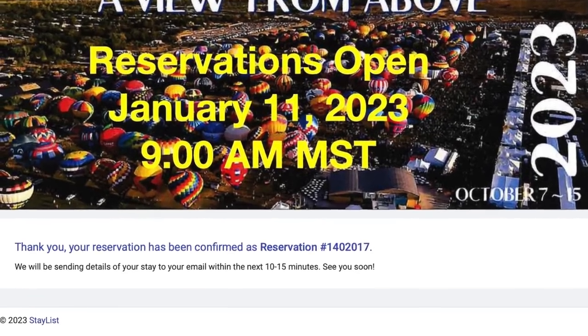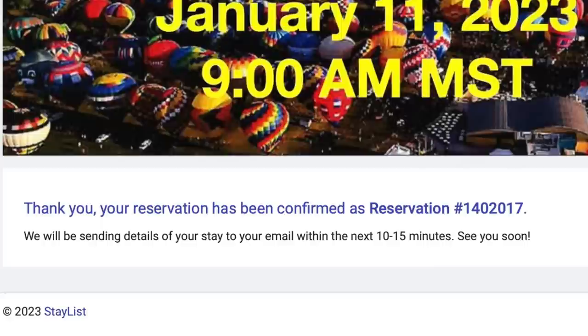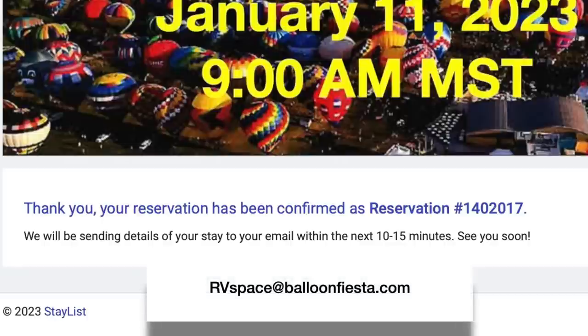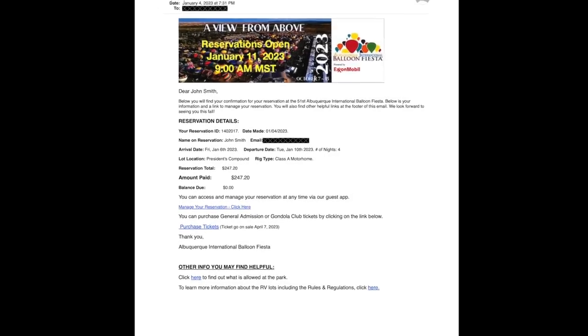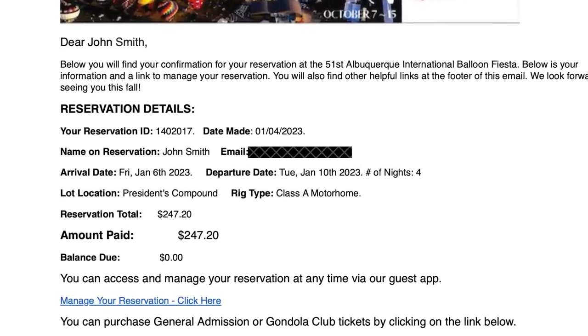Congratulations, you now have a reservation for Balloon Fiesta. An email confirmation will be sent to you momentarily. If you don't see it within an hour, please check your junk and/or spam folder. If you don't find it within 24 hours, email us at rvspace@balloonfiesta.com and we'll check on it. The most common reason for not receiving a confirmation email is a typo in the email address you originally entered.